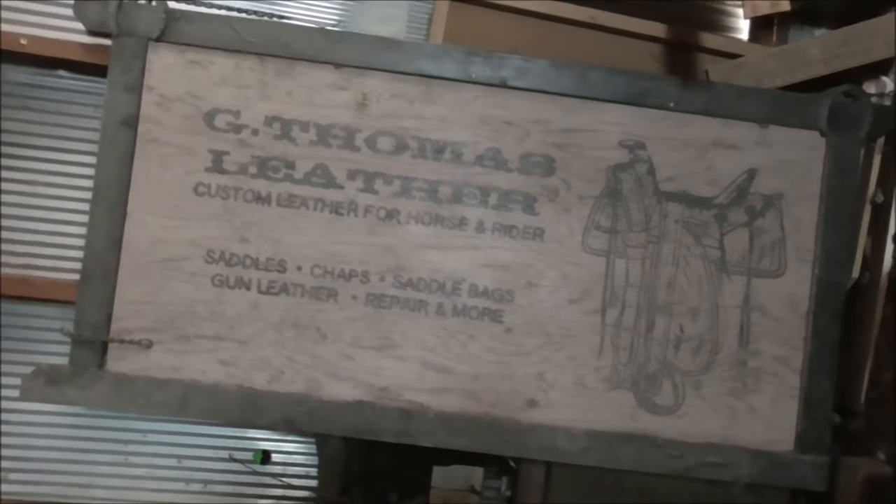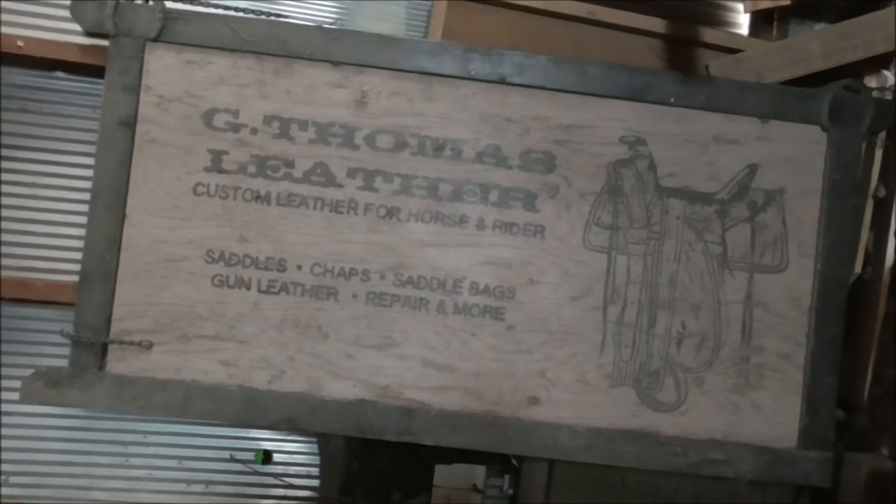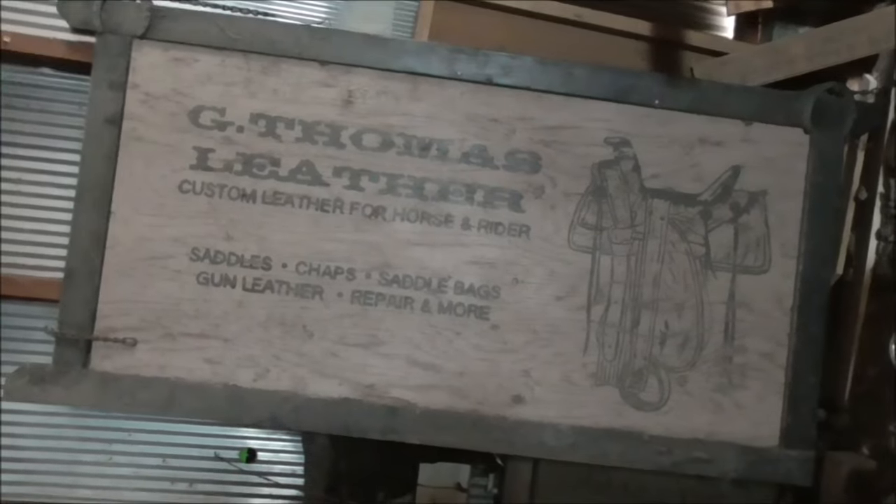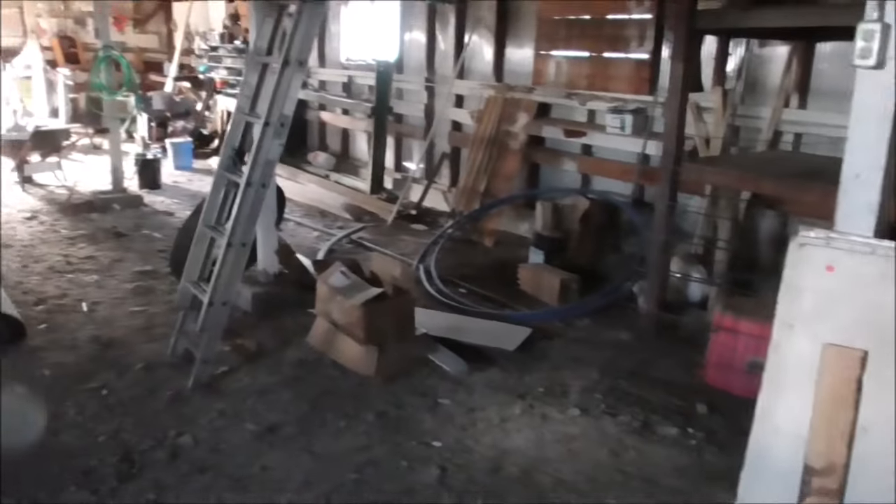This is my sign I had back when I had my saddle shop. Had that from, I think, '97 up to 2002 or 2003. Got a bunch of saddle ropes here. This is the emptiest it's ever been since I've worked here. So yeah, that's getting there, but it's a little bittersweet.